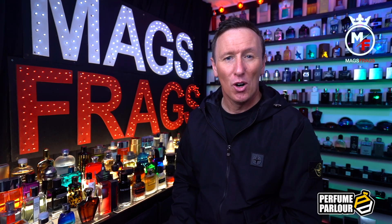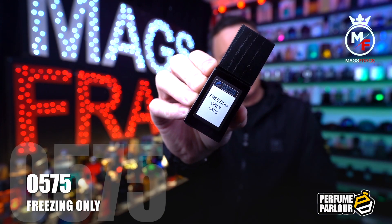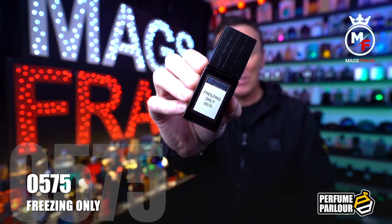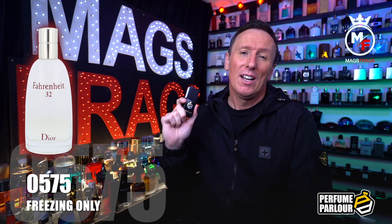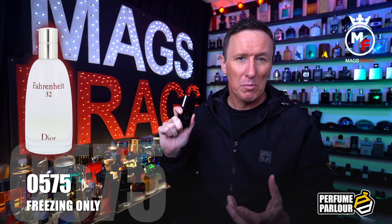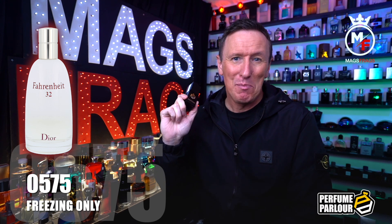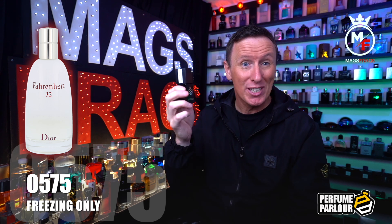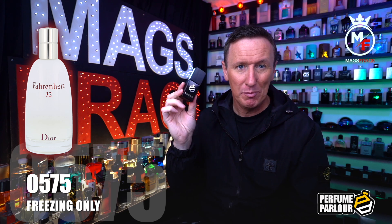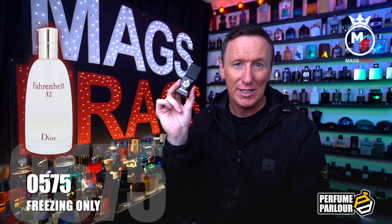The fifth one in today's haul is called Freezing Only For Men and the Perfume Parlour code on this one is 0575. This is a copy of Fahrenheit 32 from Dior, which was discontinued a while back — if you want to pick up an original from an eBay seller it will set you back around £200 for a 50ml bottle. I paid £17 for this 30ml extract spray. The top note is orange blossom, in the mid we've got vetiver, and the base note is vanilla — just a simple three-note breakdown.